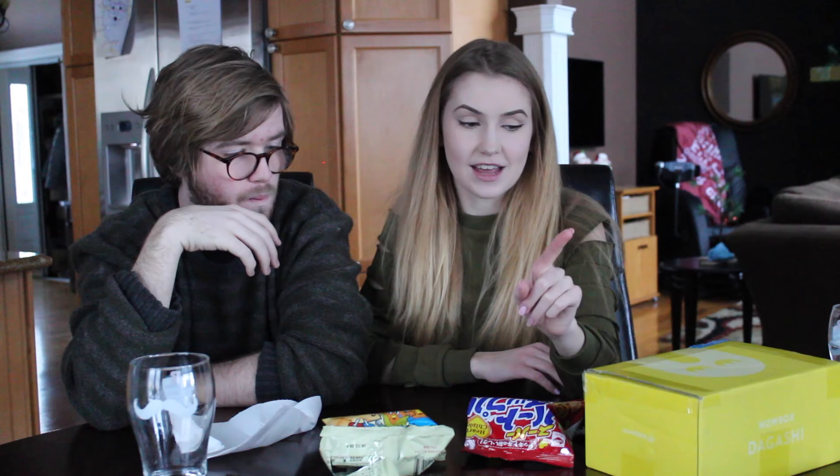This is from a brand called Wow Box. I don't even know if they meant to send it to me, but we got it. If you want to see my last Japanese candy video with Tate, go ahead and click the link in the description box. I hope you guys enjoyed this video. If you did, go ahead and subscribe. And if you like Tate, go ahead and comment some videos you'd like to see him in. I'll see you guys in my next video. Bye! See you later.